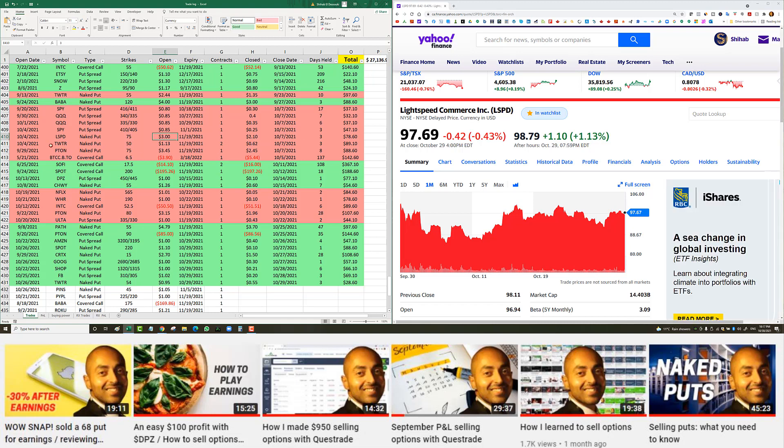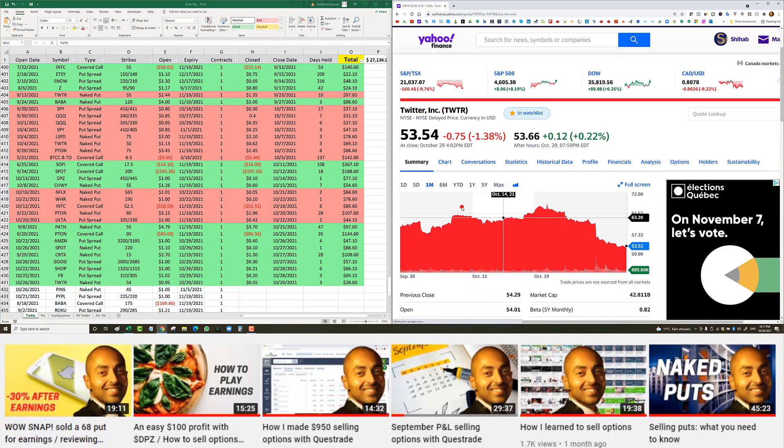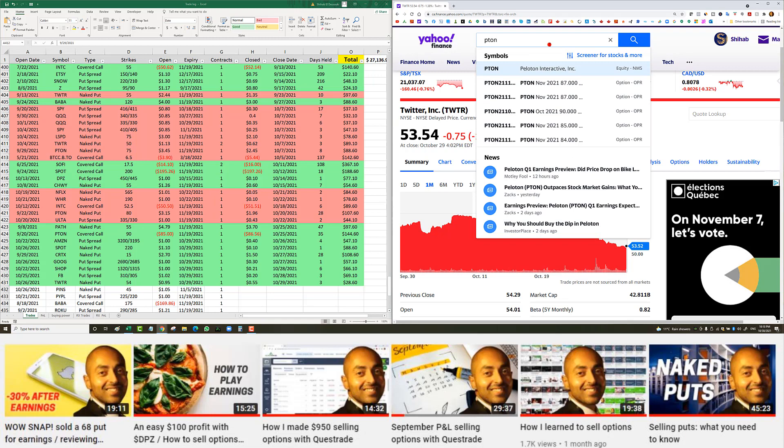I also entered Twitter on October 4th — a naked put at the $50 strike, November 19th expiry, two contracts for $1.13. I closed it three days later on October 7th for 62 cents when the stock came back up. That gave me $89 net profit US.